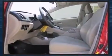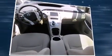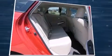Toyota prioritized practicality, efficiency, and style by including delay-off headlights, variably intermittent wipers, power door mirrors and heated door mirrors, remote keyless entry, and power windows.